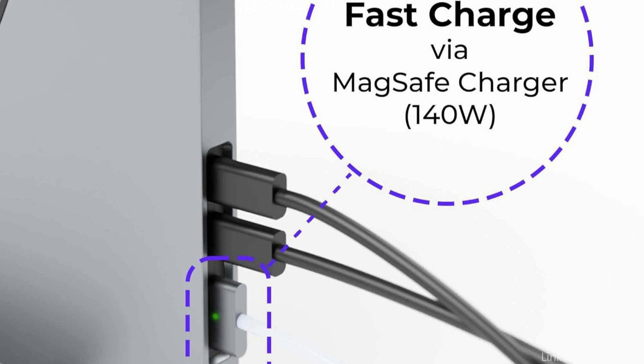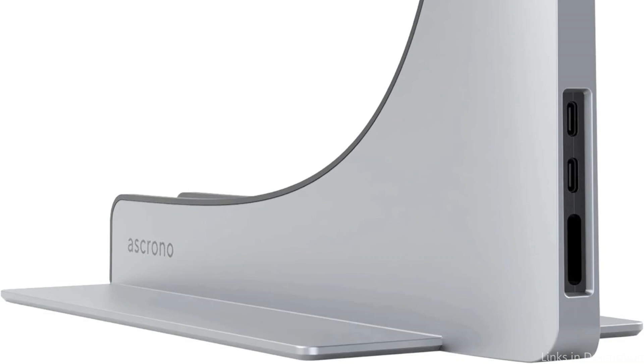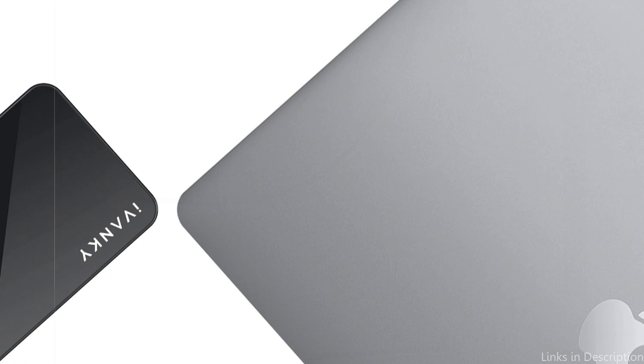The Skrona Docking Station performs exceptionally well in terms of results. Its 4K resolution enables you to view images on your external display with exceptional clarity.